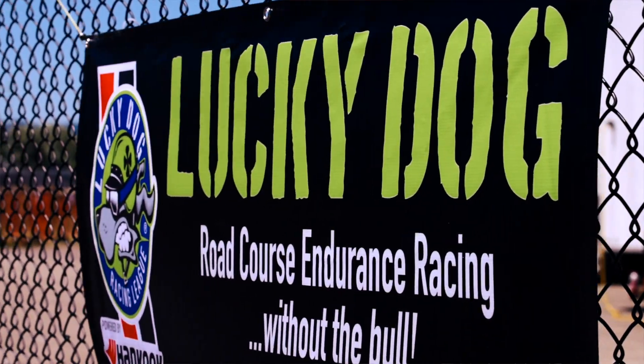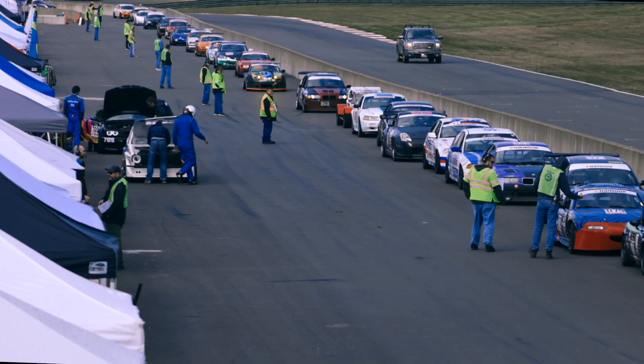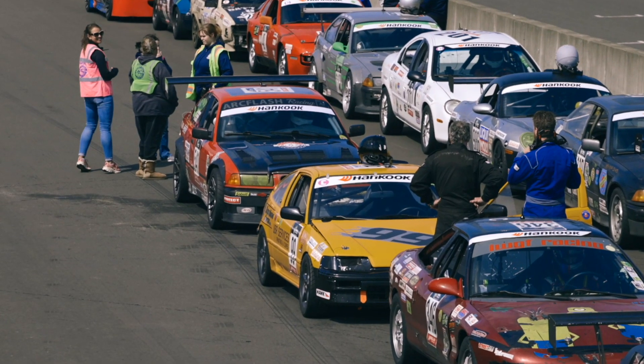We're going to talk about track support and the different support packages that Arcflash offers our racers and race teams. A typical track support package for Lucky Dog means we supply a technician for the car, available from first thing in the morning until the car is ready to race again the next day. Ideally, they're not doing a lot of work because nothing broke and the car didn't take any damage during the race.